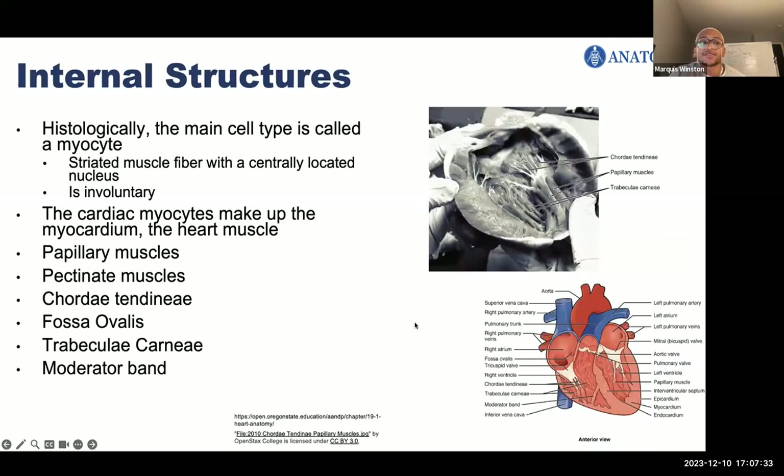Now we're going to talk about some structures of the heart, going from the ground up. The main cell type of the heart is called a myocyte, which is under involuntary control — meaning we don't have to manually contract or control the muscle; it just does it by itself, similar to breathing. Cardiac myocytes also have striations and centrally located nuclei, which is different from striated skeletal muscle whose nuclei are located at the periphery.